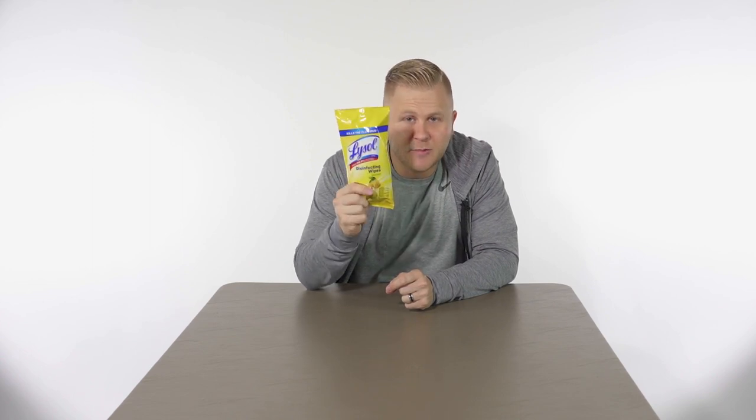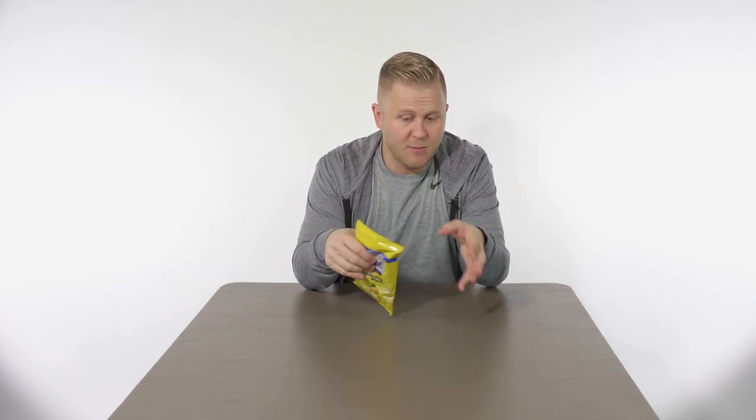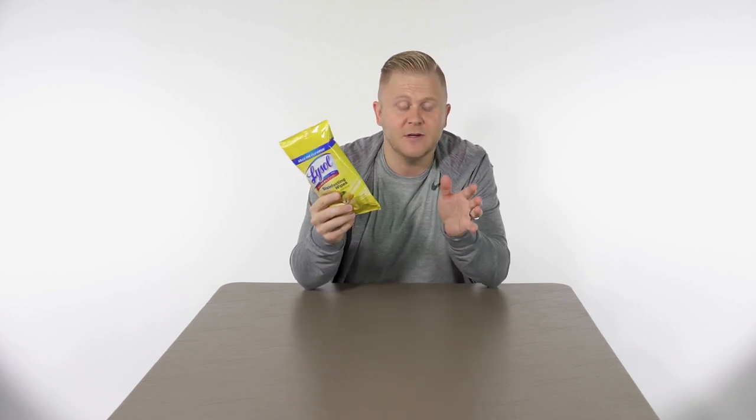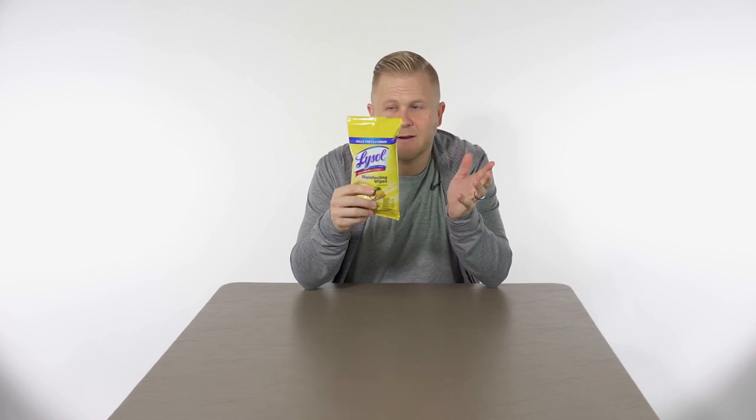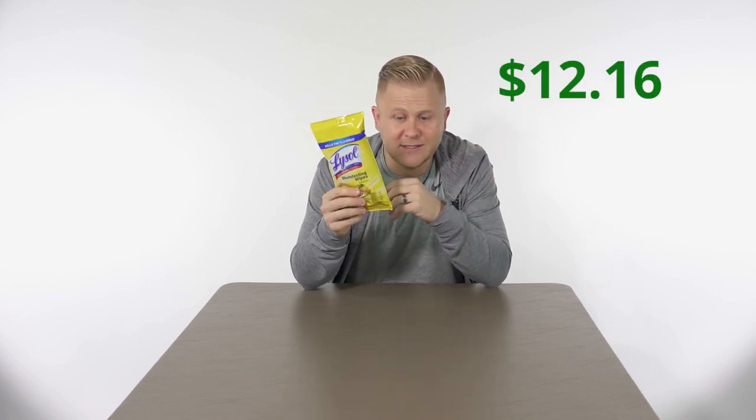Also, Lysol wipes. They're super light and cheap. Sometimes you sit down on an airplane and you're like, 'Who was here before me?' Take a Lysol wipe and wipe down the tray, the seat, the armrests. We can't afford to get sick — we've got gigs, we've got things to do. Get yourself some Lysol wipes. I think they're like $12.16 on Amazon and you get a six-pack.